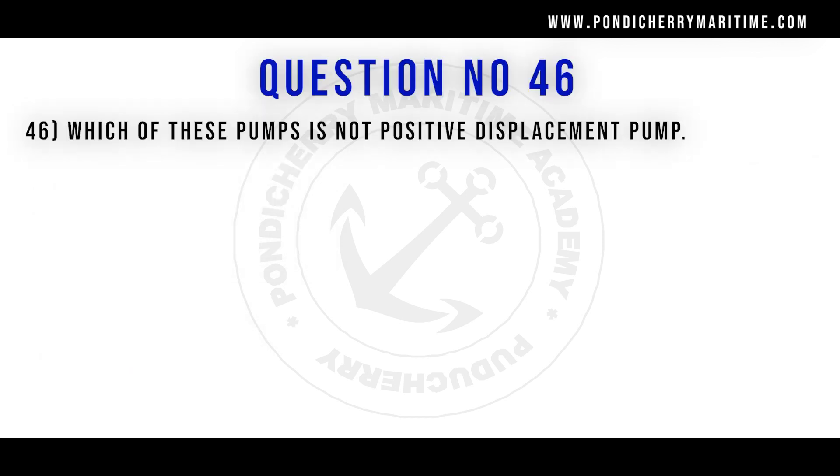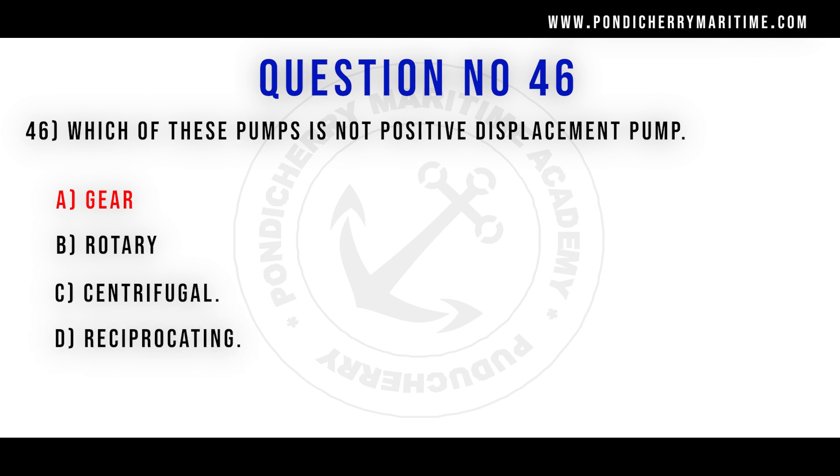46th question. Which of these pumps is not a positive displacement pump? Option A gear. Option B rotary. Option C centrifugal. Option D reciprocating. Correct answer is option C centrifugal.